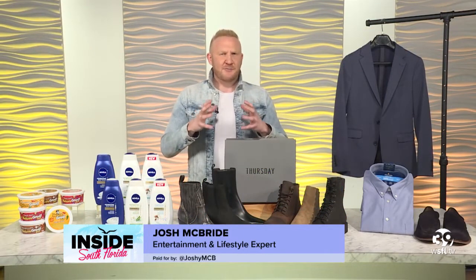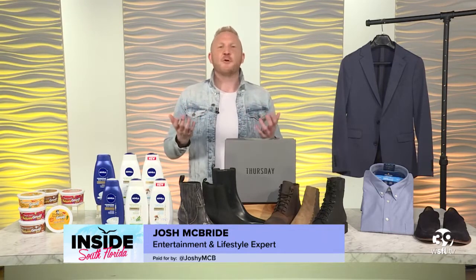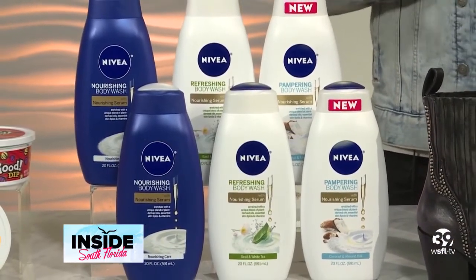Up, let's talk staying fresh this fall. Nivea shower has the perfect body washes for fall. Nivea nourishing care body wash cleanses and leaves the skin soft and smooth all day.